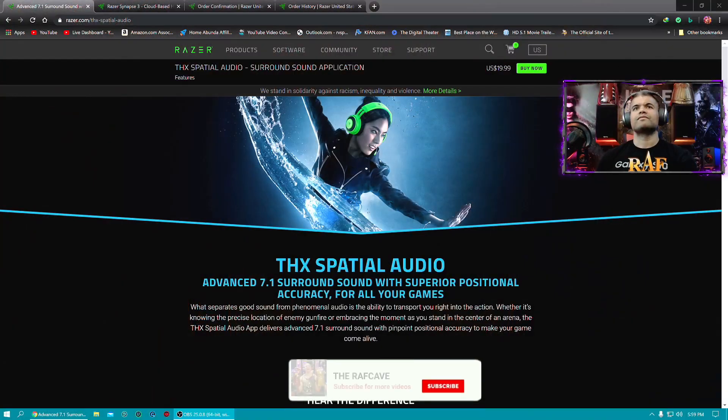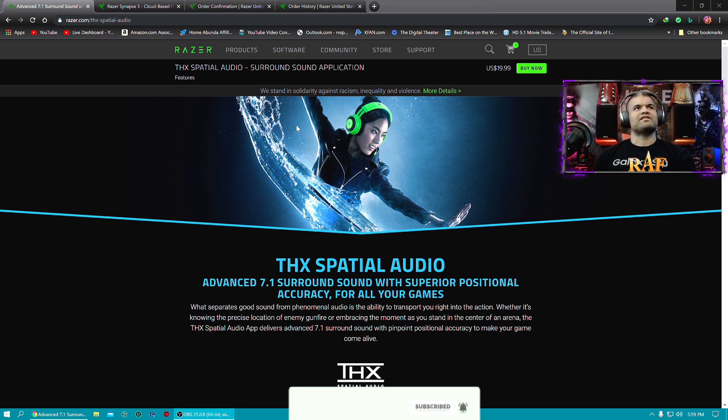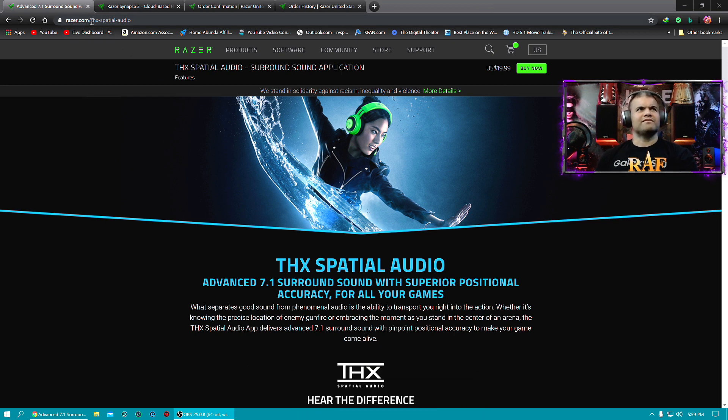So guys, let's check out this website here. You want to go to razer.com/thx-spatial-audio and you'll get this page. At the very top you can see it's $19.99 US dollars, and you can buy it now using your credit card, PayPal, all the good stuff.